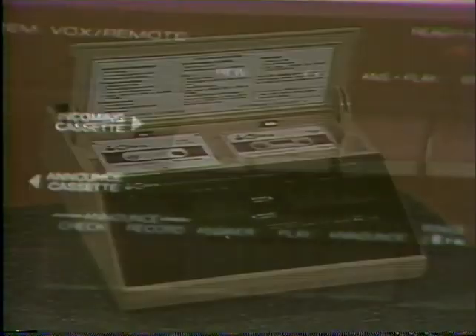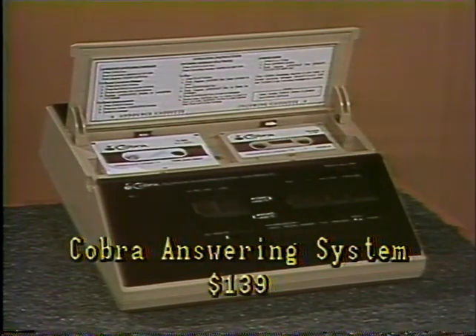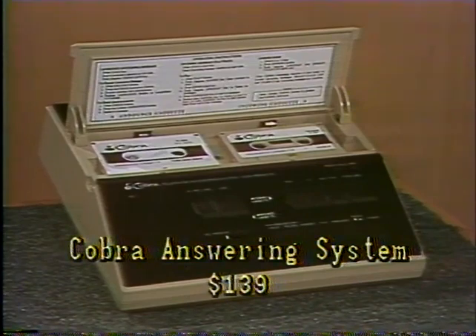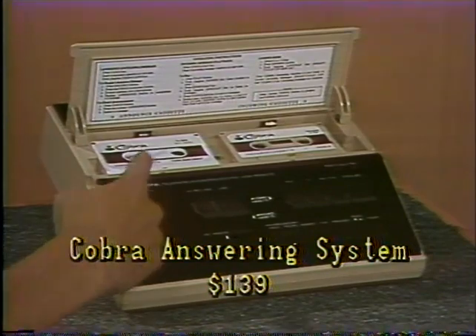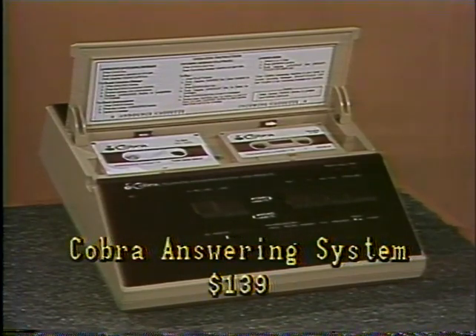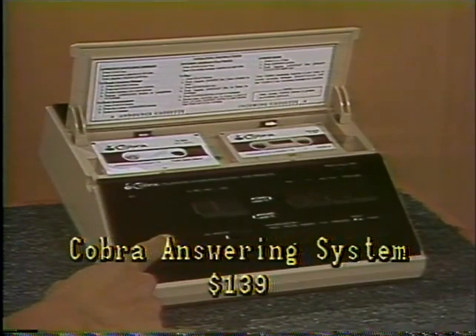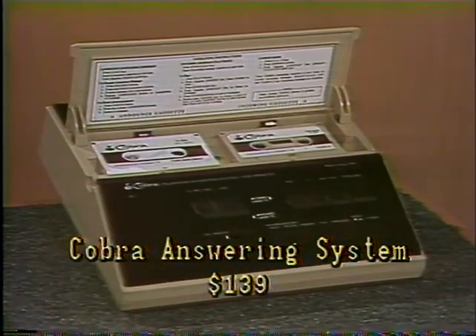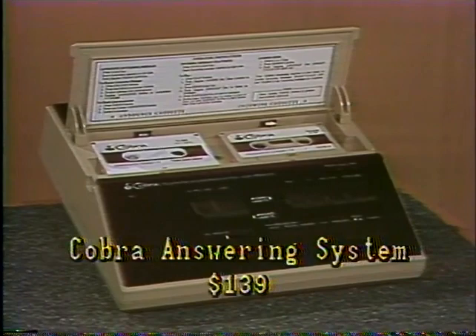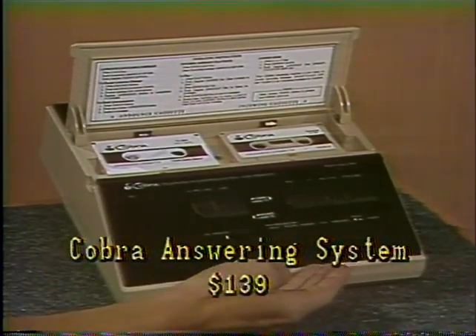Are you missing half of your messages? Maybe it's time you got an electronic mailbox. Try Cobra's new remote answering system with a full range of features that usually cost hundreds of dollars more. There's a dual-function remote key that lets you listen to your messages from any phone anywhere. Your Cobra answering system records messages for as long as your caller talks, up to two minutes. The dual-cassette system lets you keep a library of outgoing messages, and the remote pager is smaller than a deck of cards. You can get the Cobra answering system for only $139 from the Sharper Image Living Catalog.